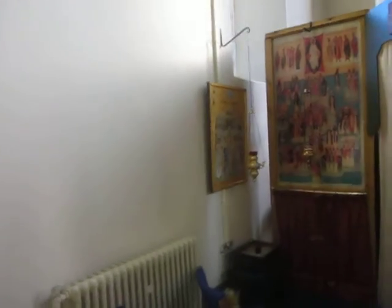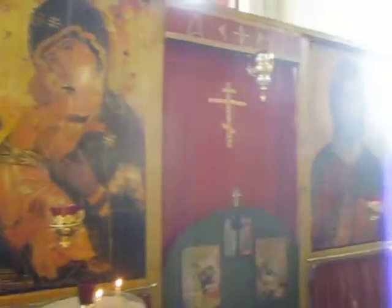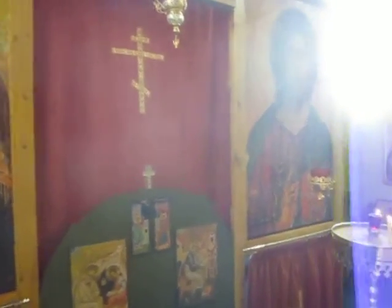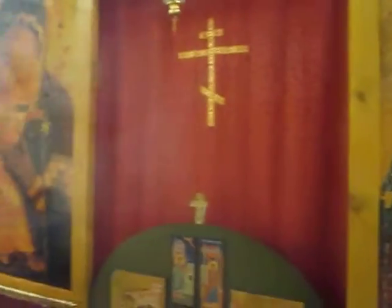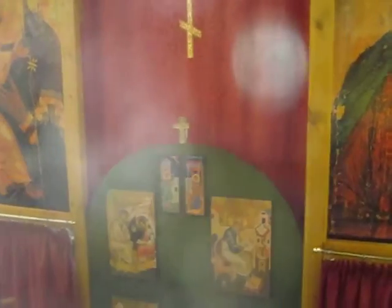We have icons obviously of the Mother of God, the Saviour. We've got quite a lot of glare on this, but you can see what it is that we're talking about. Then of course the Beautiful Gate in the middle.